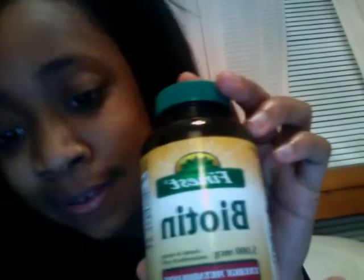Hi guys, my name is Whitney. I decided to do a video for the biotin and folic acid challenge. Basically, biotin and folic acid promote hair growth and can also help with hair loss. I am currently taking biotin at 5,000 milligrams — you take one a day.